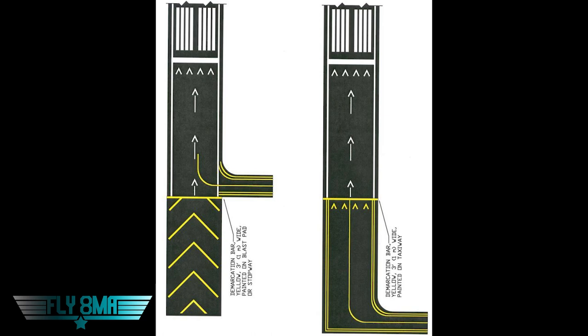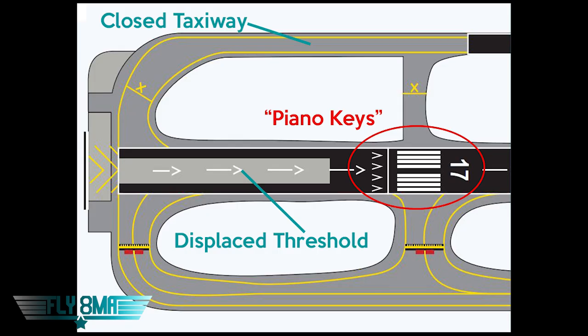Past the displaced threshold we have what people often call 'piano keys' — the proper name is runway threshold stripes. They often denote how wide the runway is: four stripes means 60 feet wide, six stripes 75 feet, eight stripes 100 feet, 12 stripes 150 feet, 16 stripes 200 feet. At a less-busy airport where the stripes don't coordinate to runway width, they're supposed to just paint eight stripes — it could be a non-standard width like 68 or 42 feet.